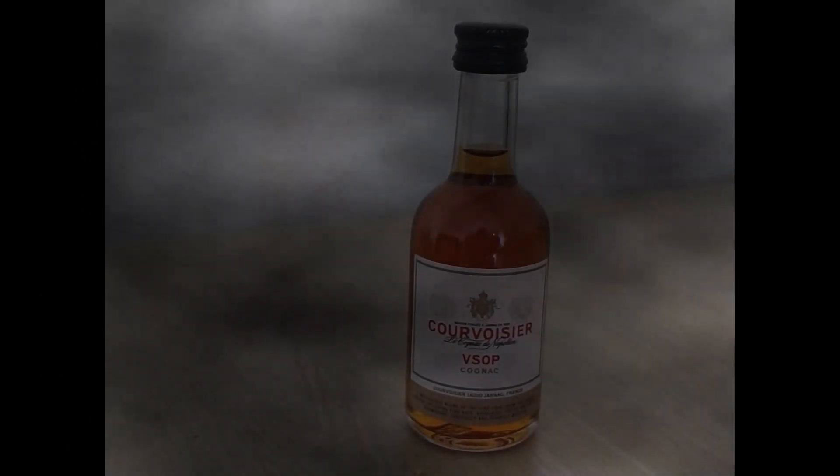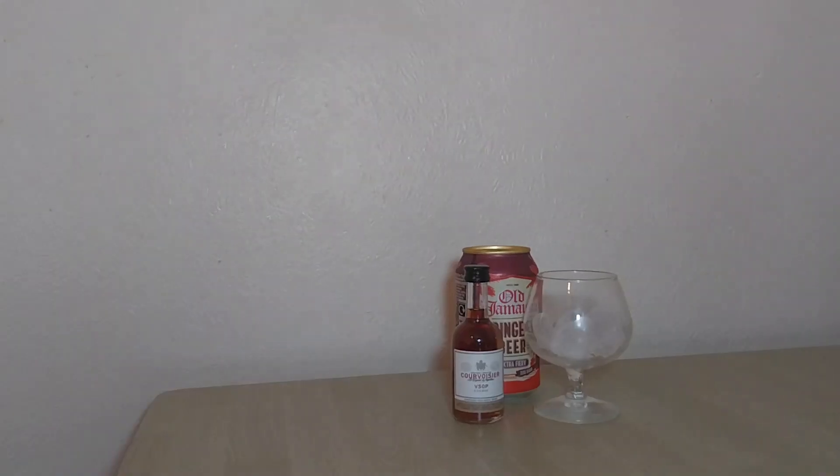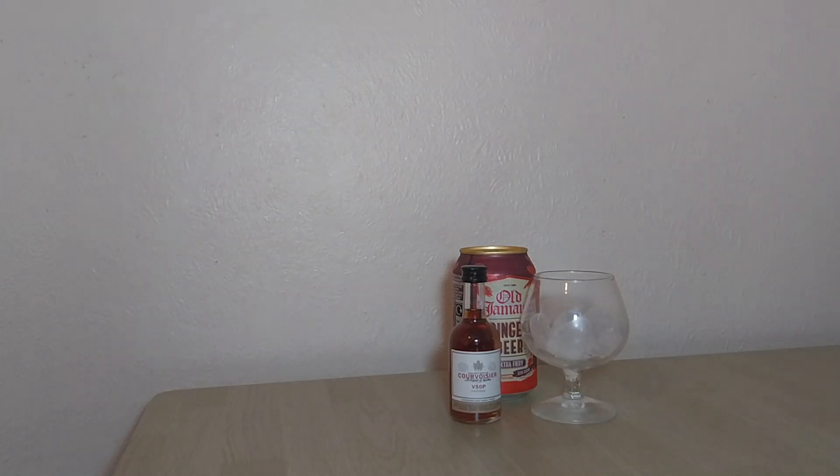I'm going to try it on its own, and I'm going to try it with my special chaser, the Jamaican Ginger Beer. In my opinion, when in doubt, try the Jamaican Ginger Beer. See you in a minute. Let's go test this VSOP.